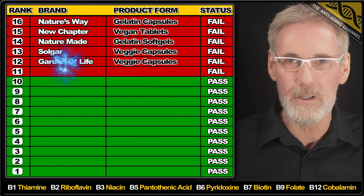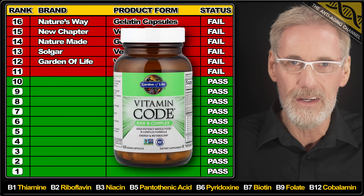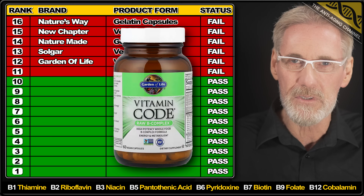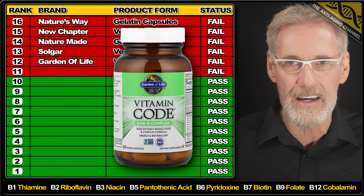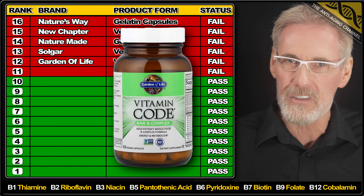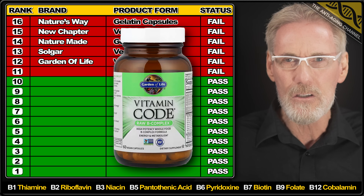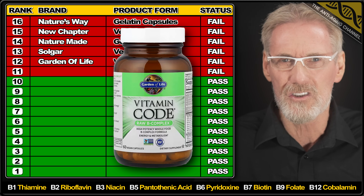Now back to those results. And it's another fail, this time from the premium vegan brand Garden of Life. The capsules contained only 80% of the claimed amount of B7 and more than 50% over the listed amount of B9. All other ingredients were slightly over, but surprisingly for such an expensive vegan product it uses the cheaper synthetic form of B12. I would suggest avoiding this subpar product.